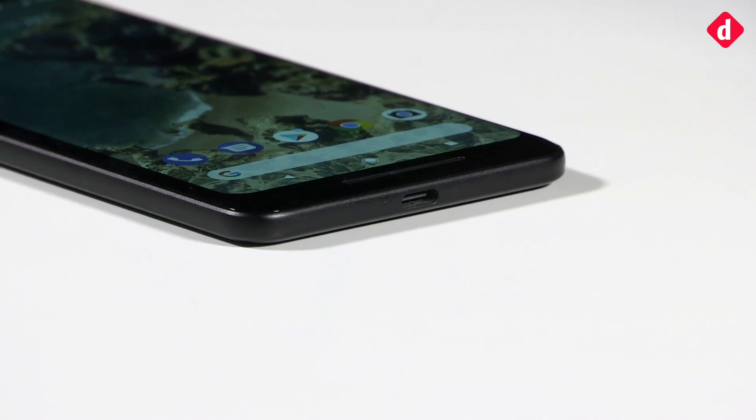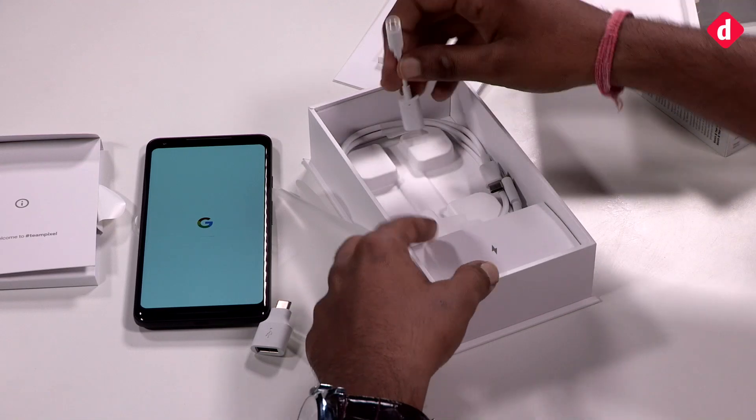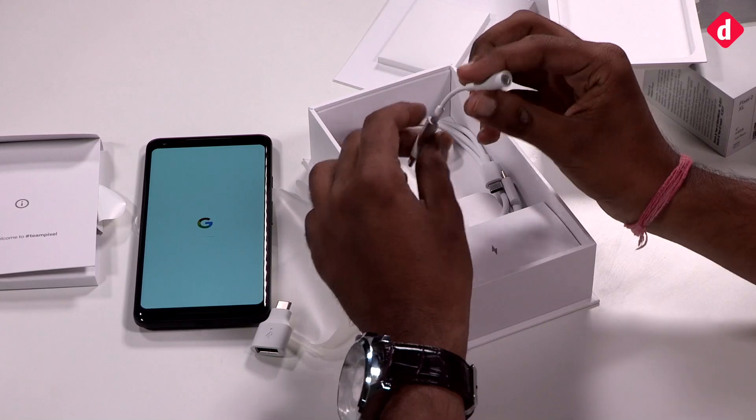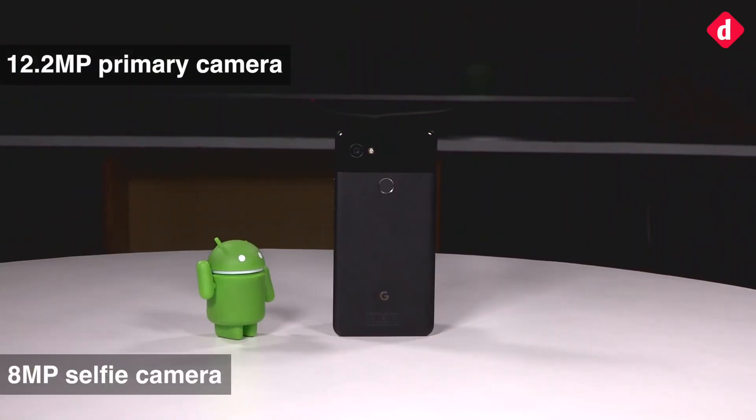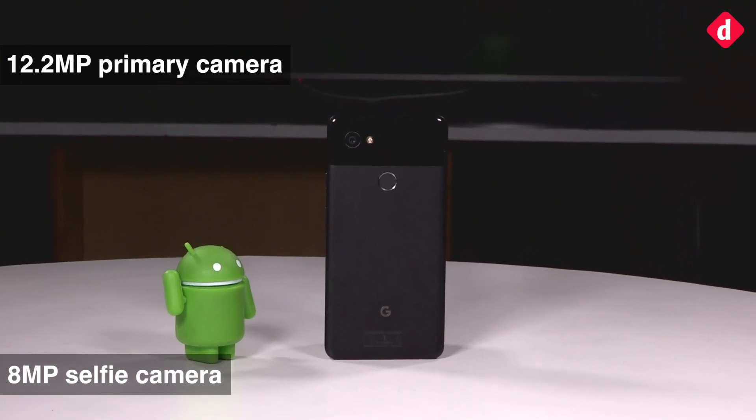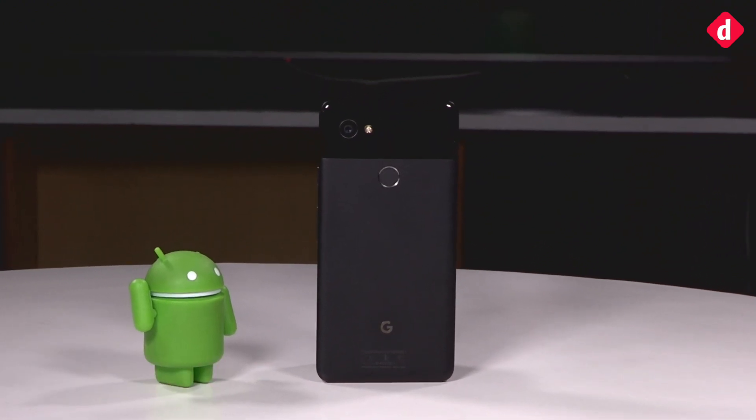Google skipped the headphone jack this time and has provided a USB Type-C to 3.5mm dongle in the box. Now let's talk about the camera. The 12.2-megapixel sensor on the back, accompanied by Google's AI and machine learning algorithms, makes for an impressive shooter.